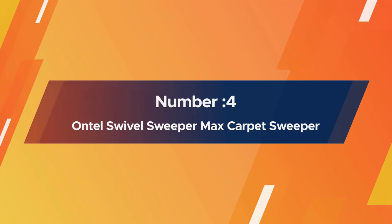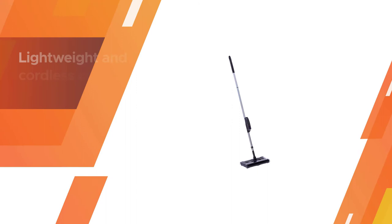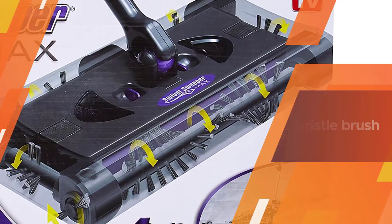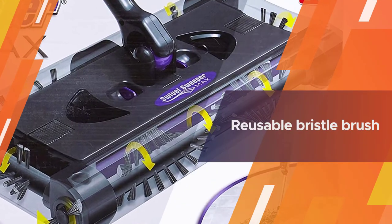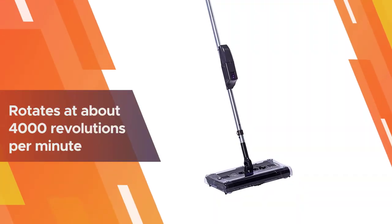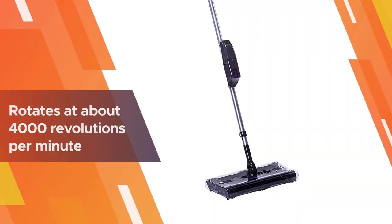Number four: Ontel Swivel Sweeper Max carpet sweeper. The Ontel Swivel Sweeper Max is a lightweight and cordless carpet sweeper that offers an excellent cleaning experience. It features a reusable bristle brush that rotates at about 4,000 revolutions per minute, providing a dual action of efficient cleaning.